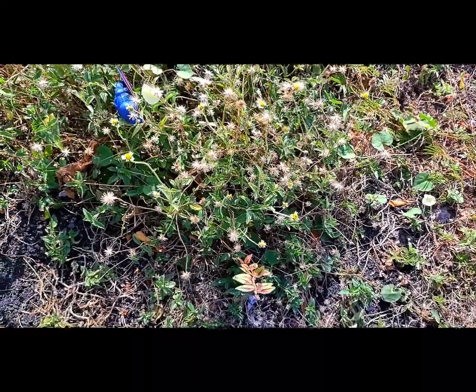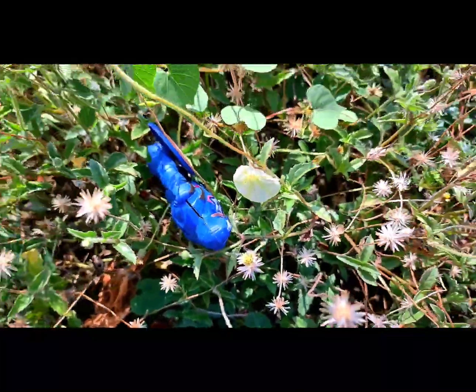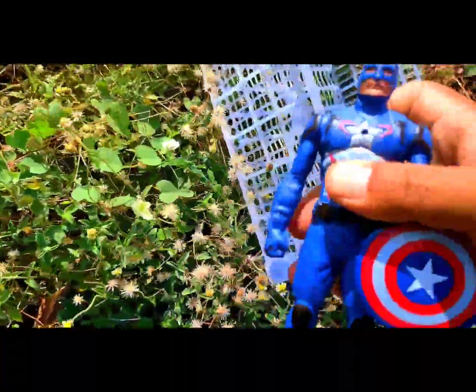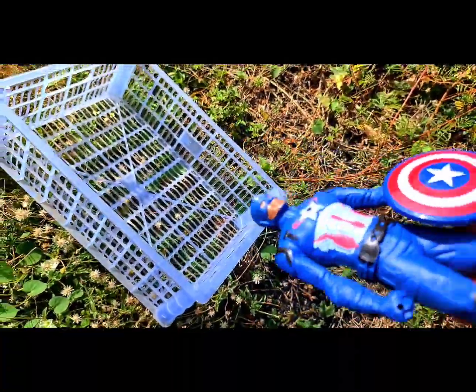What is that? Wow, this is blue color. The name is Captain America!